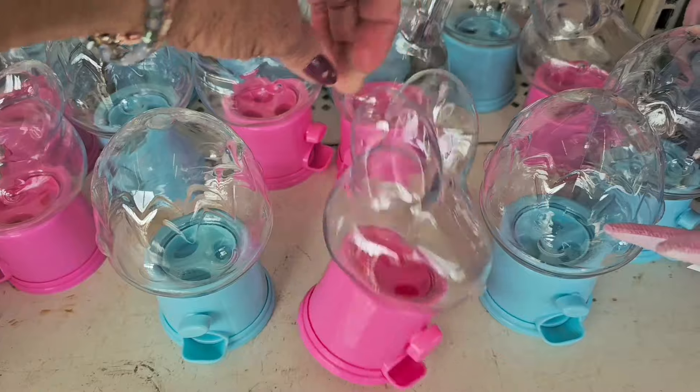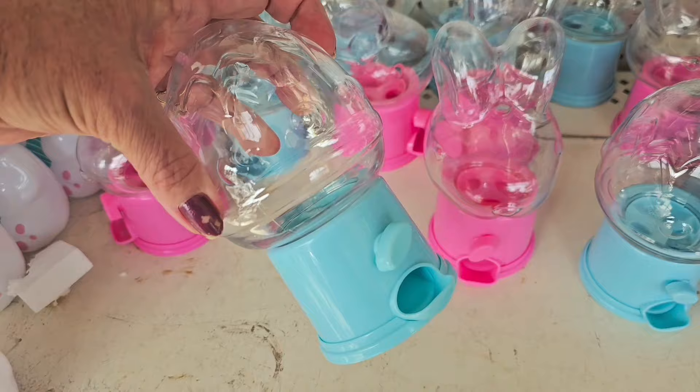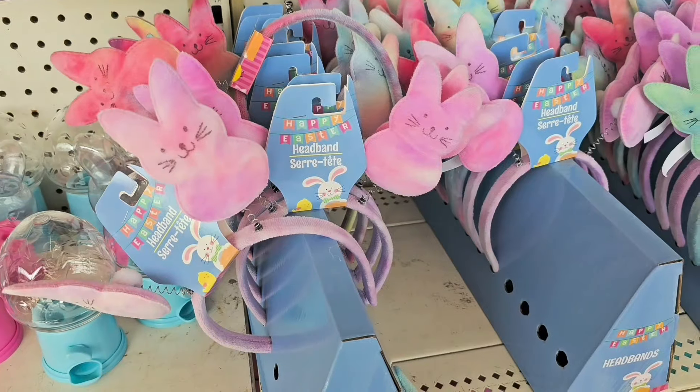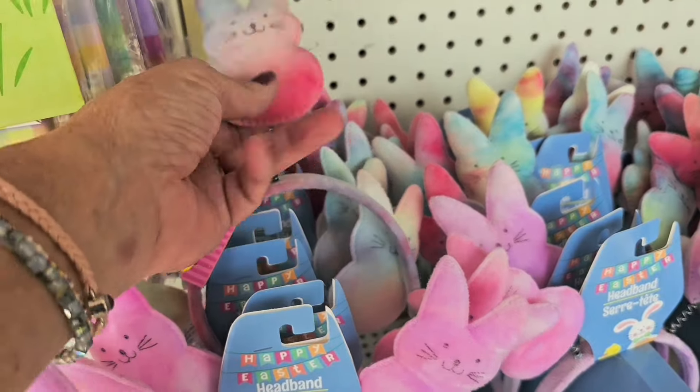There are the little gumball machines they come out with every year — we have the little pink Easter bunny head or the blue Easter egg. Those are cute, and in the candy section they sell the gumballs to fill them.